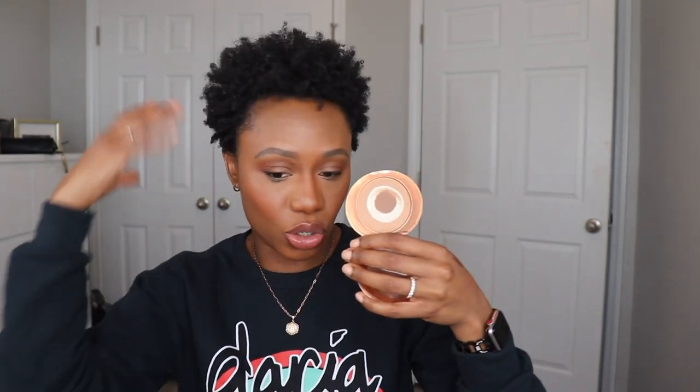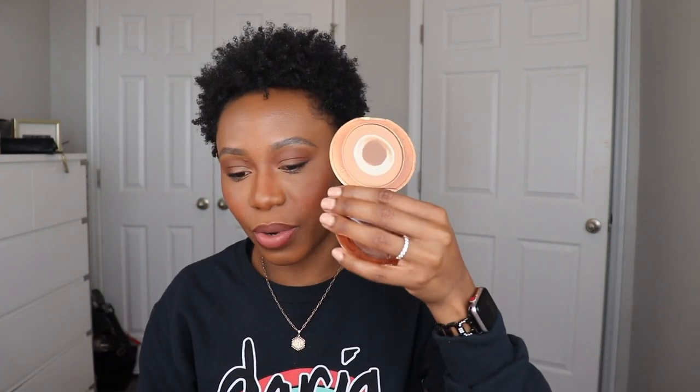The Charlotte Tilbury Airbrush Flawless Finishing Powder — this is my second one and I need another one. I'm in shade 3. I've been using this to set all over my face regardless of whether I'm wearing liquid foundation or not. I personally prefer pressed powders over loose powders simply because I hate the mess — with loose powders you can get overzealous really quickly and once you have too much it becomes a whole thing.